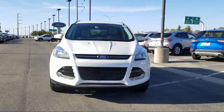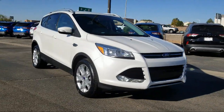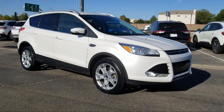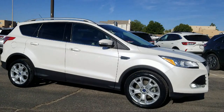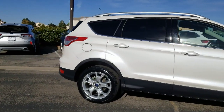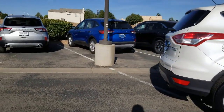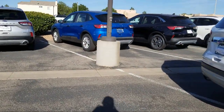It comes equipped with rear spoiler, heated front seats, parking sensors, steering wheel controls, alloy wheels, roof rack, rear view camera, Sirius XM satellite radio, tire pressure monitoring system, keyless entry, and has less than 40,000 miles on the odometer.